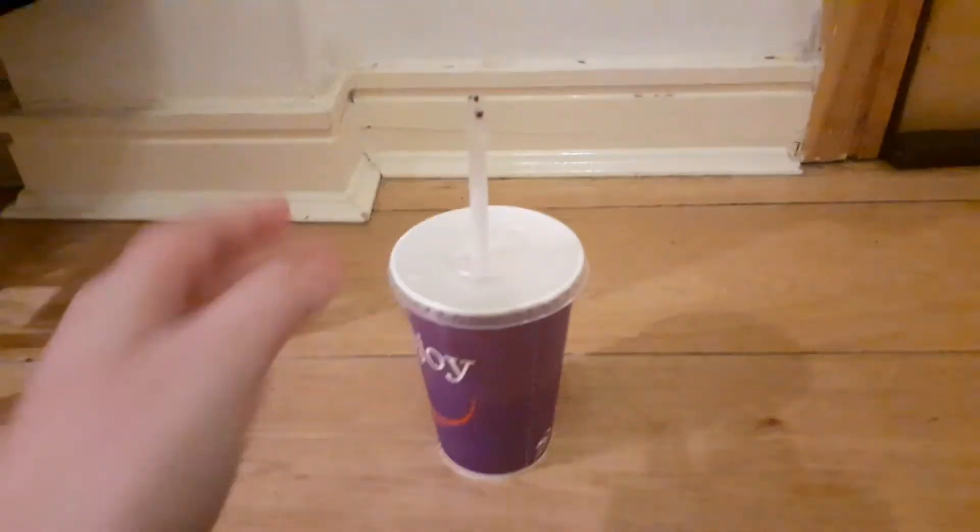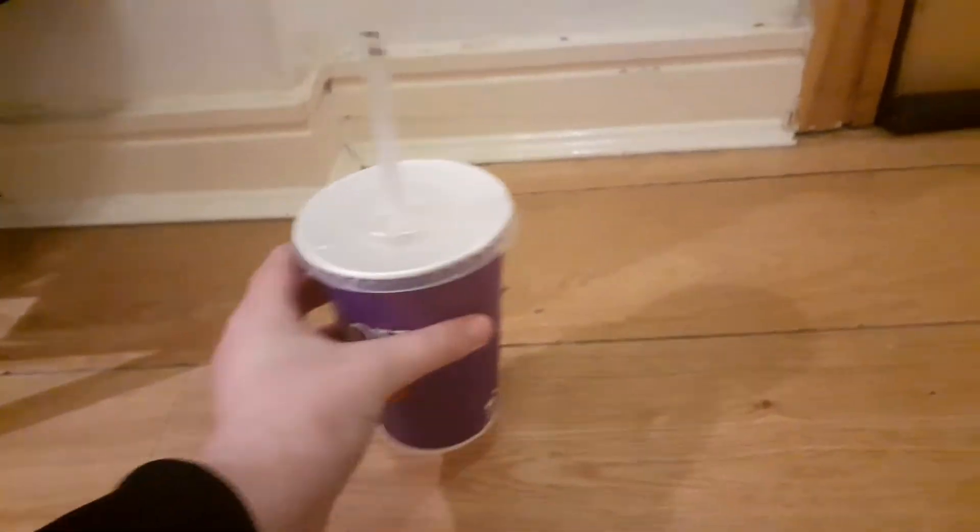Hello! It's me, and I got a milkshake today — it's an Oreo milkshake. It's just gonna be in the background.